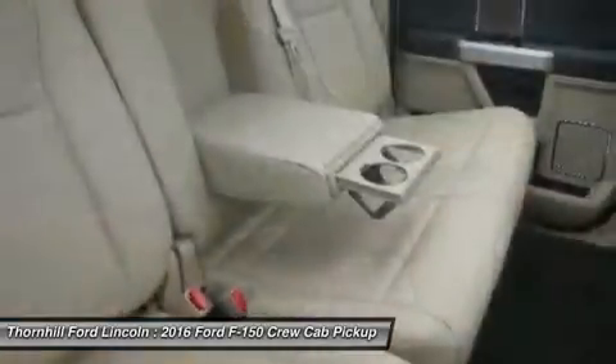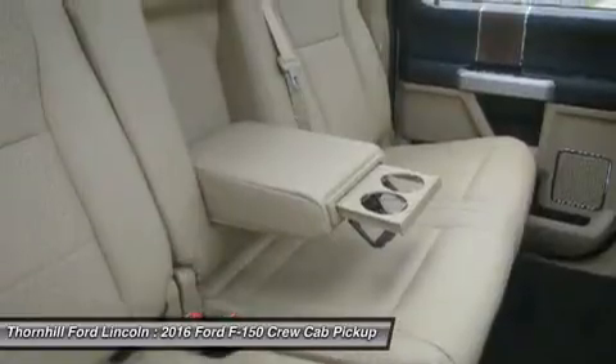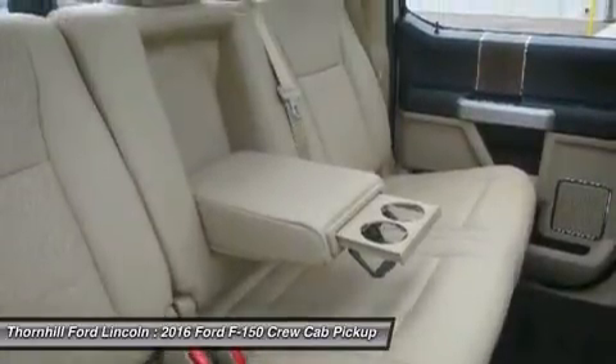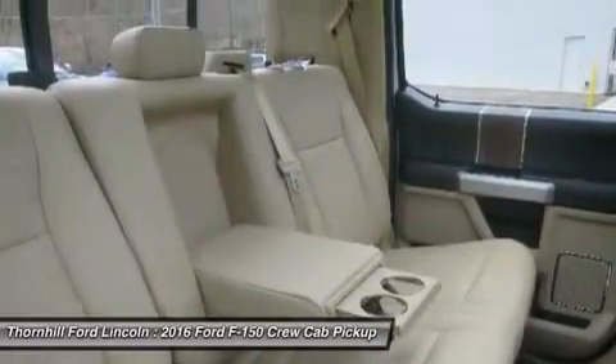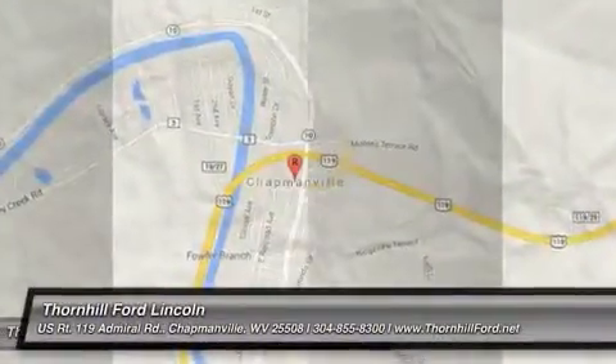Get comfortable after a hard day in the cab with the available new 8-inch LCD productivity screen, which provides useful information from fuel economy to towing data right in front of you.